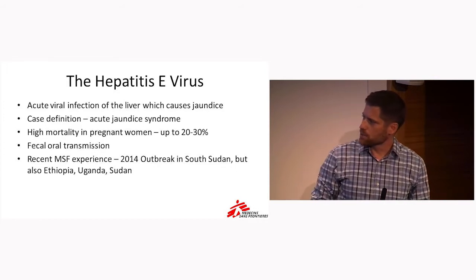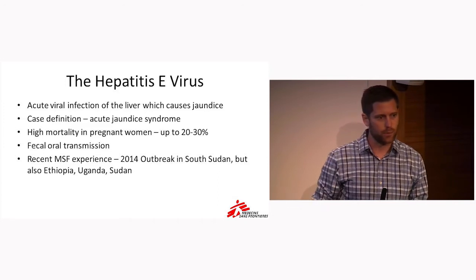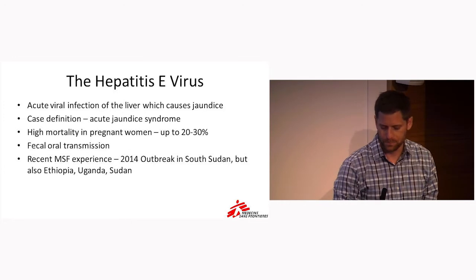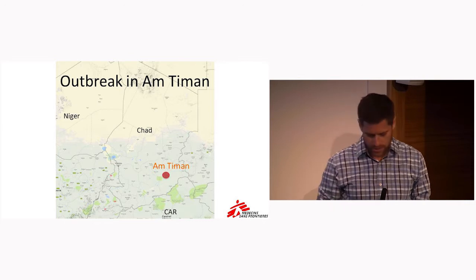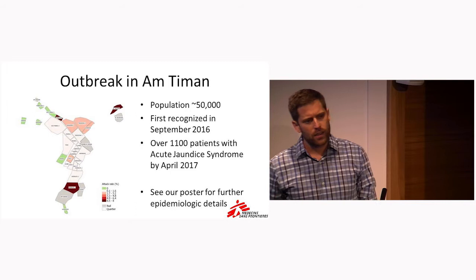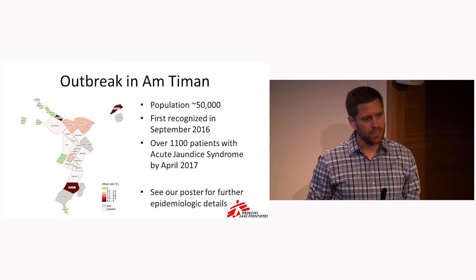MSF's experience with hepatitis E is increasing. The most recent outbreak before this one was in Maban, South Sudan, and we have quite a few other similar outbreak responses in the past. This outbreak was in Omtiman, Chad — in the southeast corner of Chad — and it's a town of roughly 50,000 people. MSF has a project there already, and we first started noticing cases in September of 2016 in pregnant women.